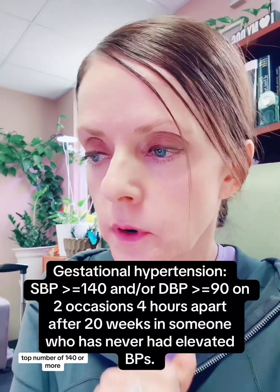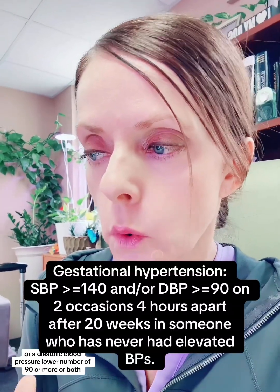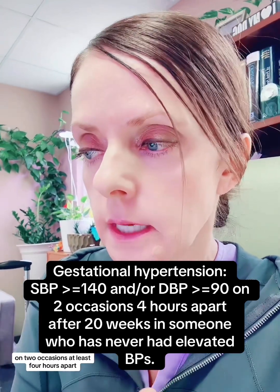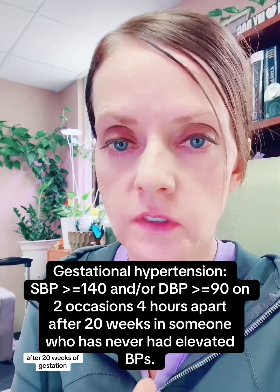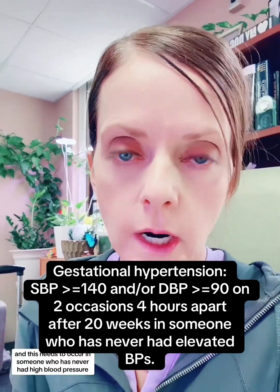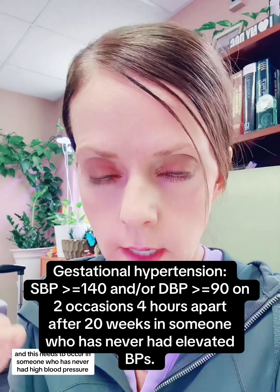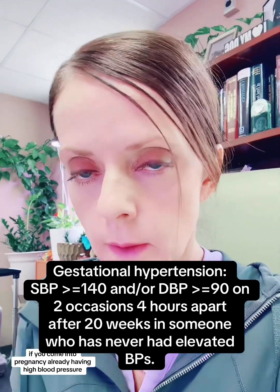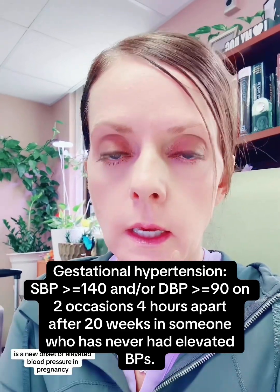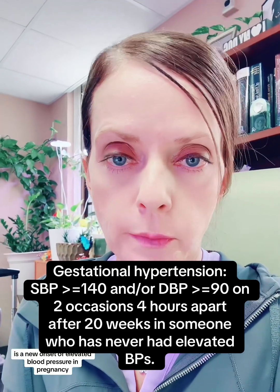Gestational hypertension is defined as a systolic blood pressure — top number — of 140 or more, or a diastolic blood pressure — lower number — of 90 or more, or both, on two occasions at least four hours apart after 20 weeks of gestation. She meets that criteria. This needs to occur in someone who has never had high blood pressure. If you come into pregnancy already having high blood pressure, that is considered chronic hypertension. What we're talking about here is a new onset of elevated blood pressure in pregnancy.